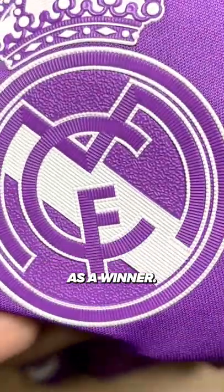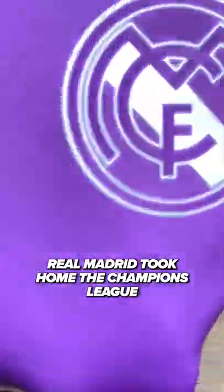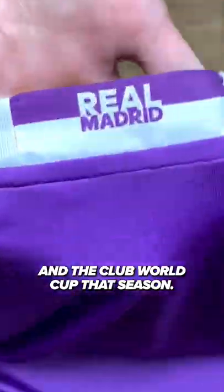This kit has a special place in history as a winner. Real Madrid 2016-17 away kit review. Real Madrid took home the Champions League in this shirt after defeating Juventus. They also won La Liga, the UEFA Super Cup, and the Club World Cup that season.